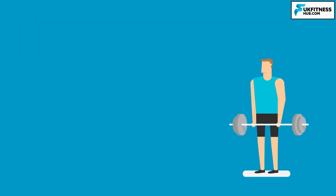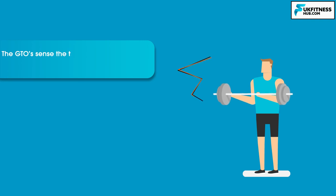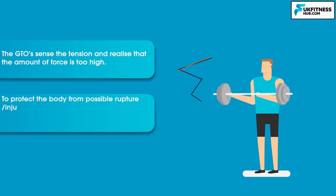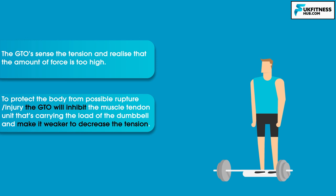Here's another example: I'm in the gym doing bicep curls with a really heavy weight. Halfway through the contraction I'm struggling to complete the repetition. The GTOs sense the tension and realise the amount of force is too high. To protect the body from possible rupture or injury, the GTOs will inhibit the muscle tendon unit carrying the load, making it weaker to decrease tension, and my arm will drop back down. You may have seen this in the gym where somebody gets halfway through a repetition, pushing as hard as they can, then all of a sudden the weight drops or they can't complete the repetition.